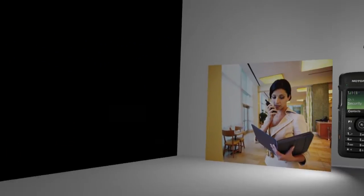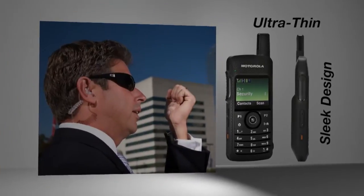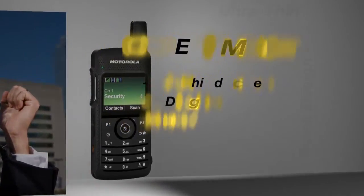Less than half the weight of a standard radio, the Moto Turbo SL Series is ultra-thin and sleek in design, providing discreet yet optimal two-way radio performance.